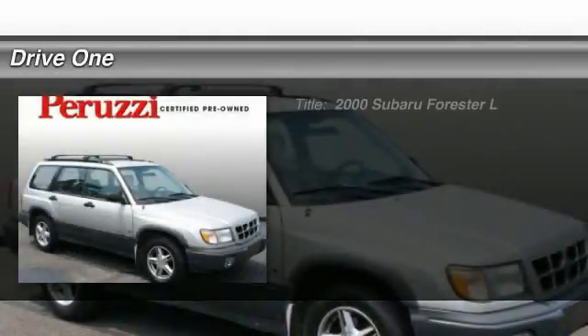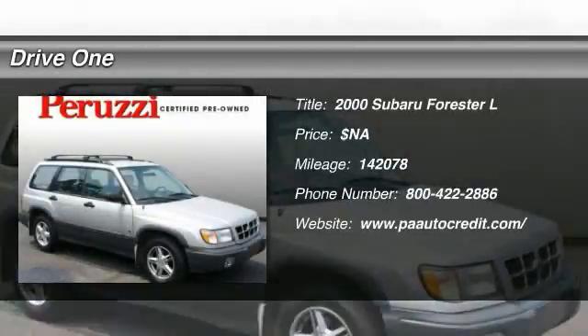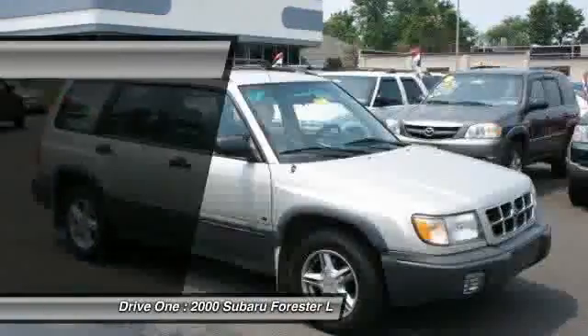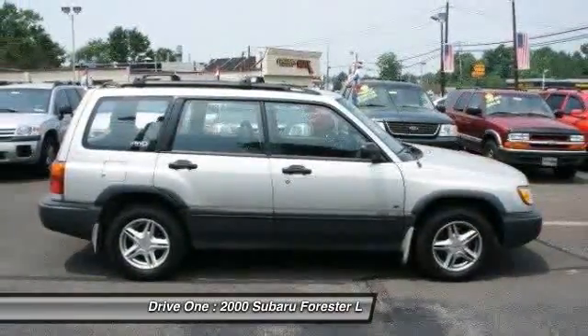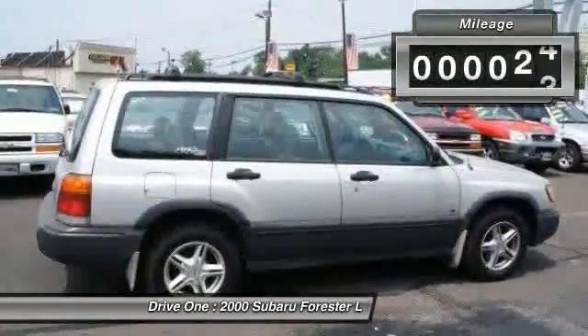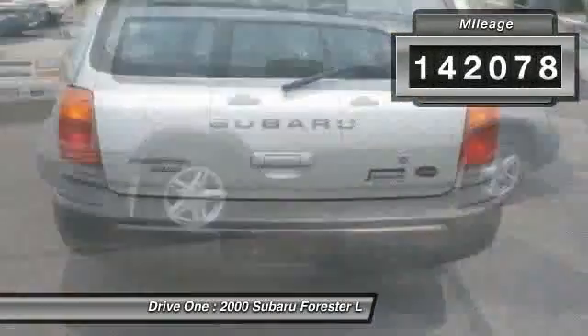The 2000 Subaru Forester. The Subaru Forester is a sensible, practical, and affordable vehicle. It has an impressive, comfortable ride and handles well. This vehicle has less than 145,000 miles.